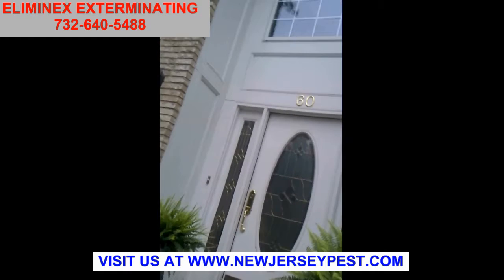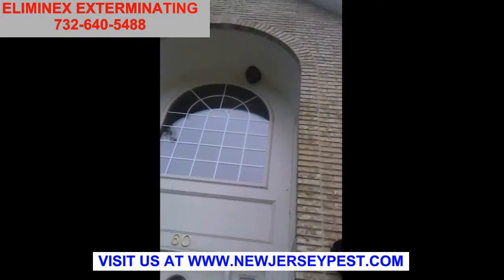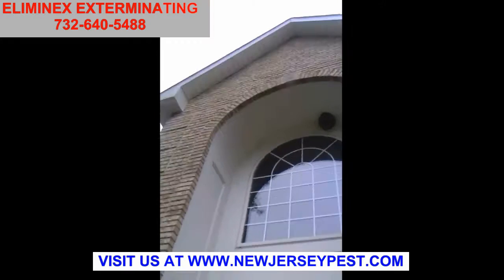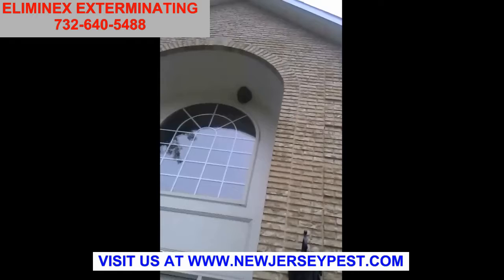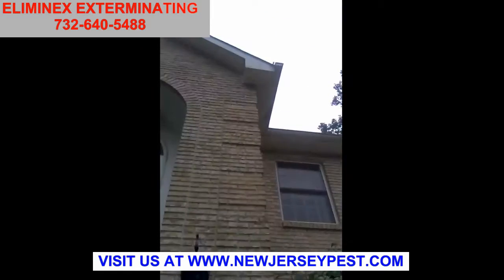This is the Center Hall Colonial. This is easy — I got a ladder for this one. I can get to it, and I can hit this safely. This looks like the more difficult of jobs, but they're actually the easier jobs for me because the bees are so high up. When I get to it and treat it, they're not going to come down — they're going to go up.